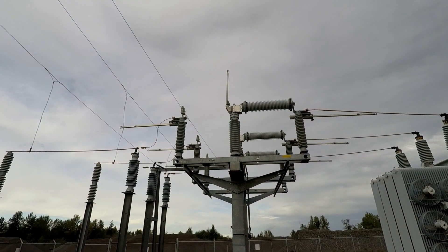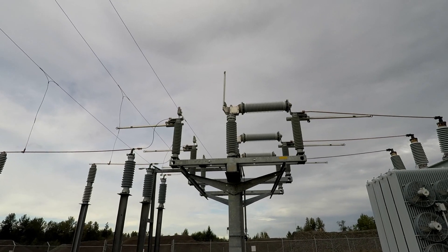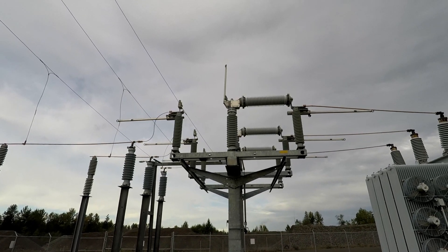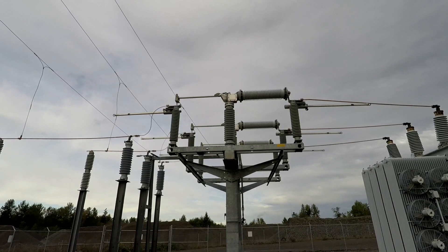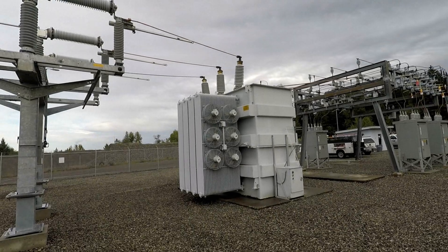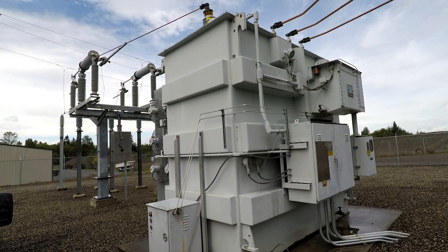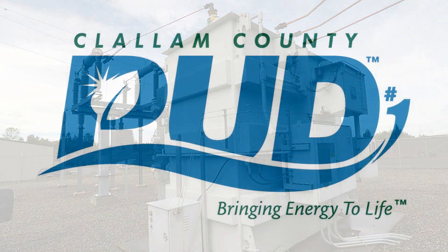The crew communicates over radio, instructing Casey to close circuit switcher 1502. Casey confirms and closes the switch, and the substation is energized. The transformer hums to life, bringing clean, reliable power to Clallam County PUD customers for years to come.